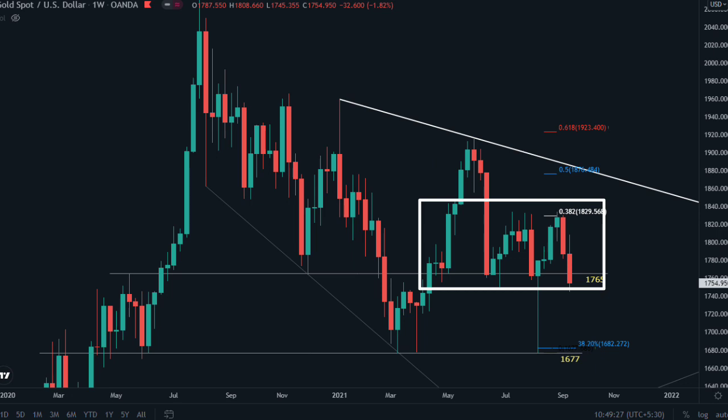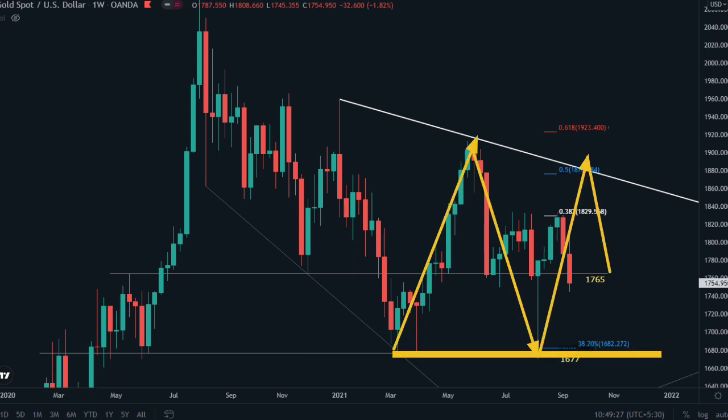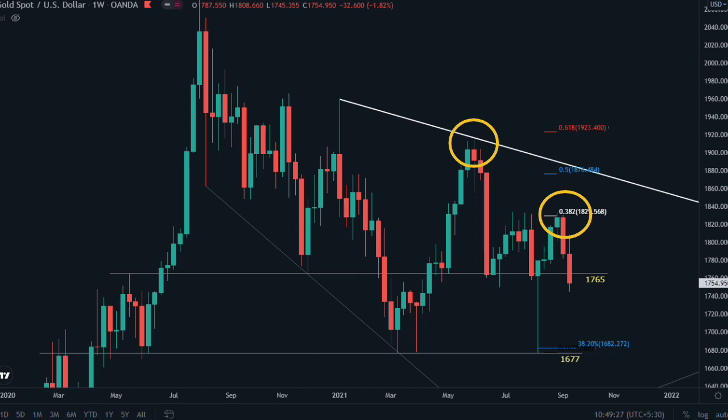If you watch the weekly candle carefully, you will see all of these weekly candles tested 1765 but none of them broke or closed below 1765. But last week's candle successfully broke and closed below 1765, which is a clear breakout of the 1765 horizontal support. This triple bottom can be the bottom of this correction, or it can be a trend line of a chart pattern. Previous sellers who entered at 1960 are betting for a new lower low.